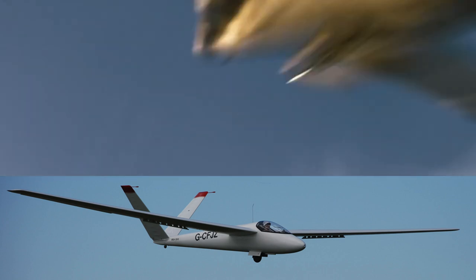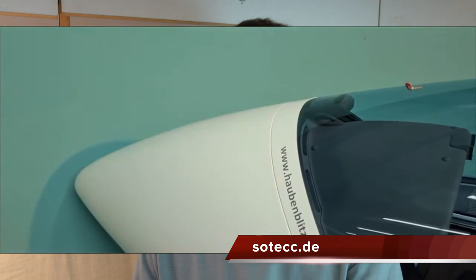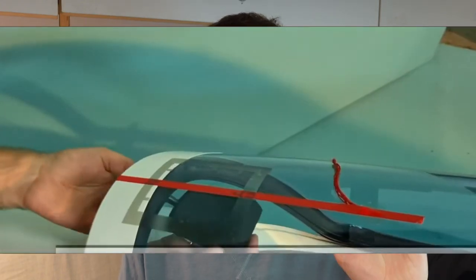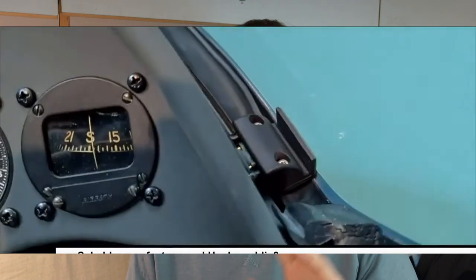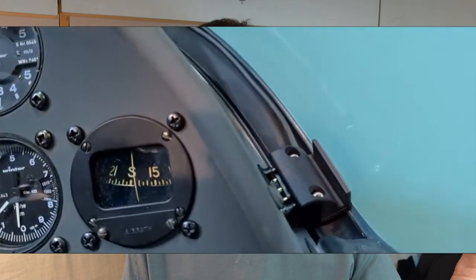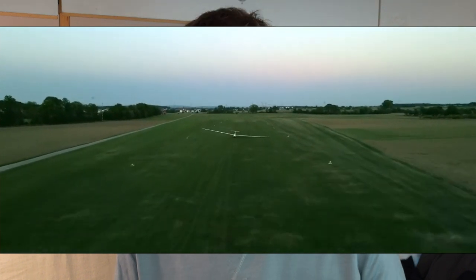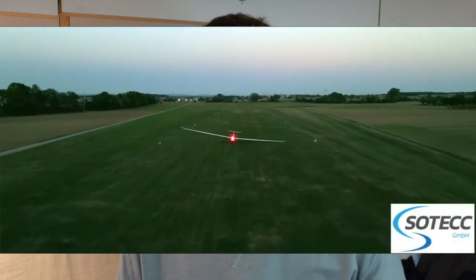If you're interested in getting a windscreen flasher installed, now might be a great time. Sotek, which was the original creator of the windscreen flasher, has a sale on at the moment — 50% off. Great time to look at installing one or retrofitting one to your existing glider.